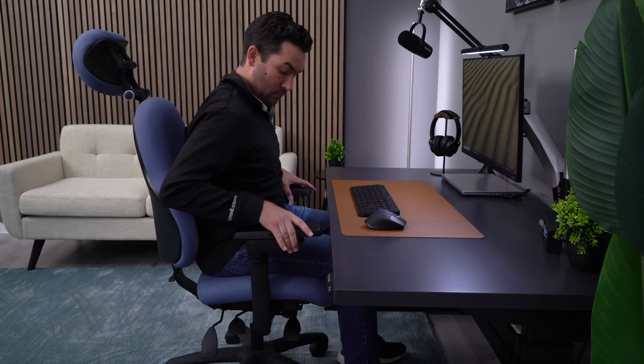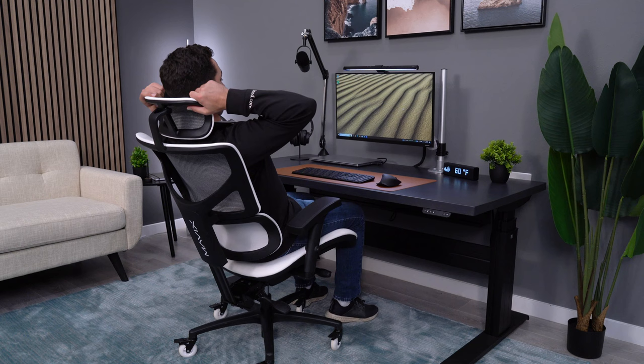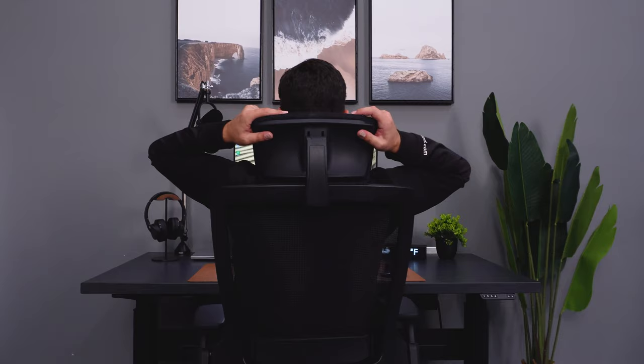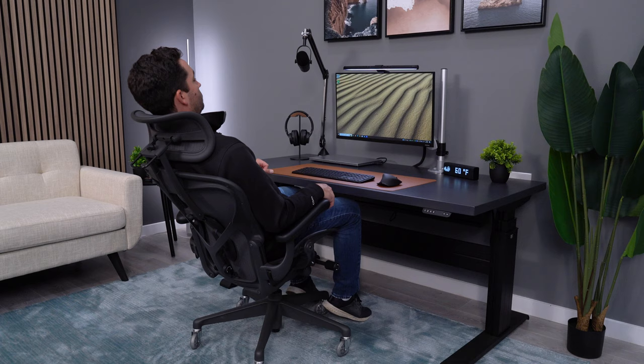I think most people assume that an office chair headrest will be useful most of the time, but this usually isn't the case. Most headrests are only useful when reclined back a certain distance, and a lot of the time you can't use the computer when reclined that far. For this reason, my pick is an aftermarket product — the Atlas headrest paired with the Aeron Remastered.